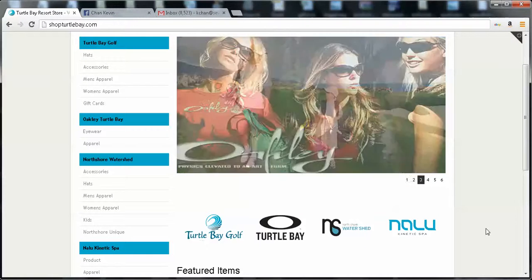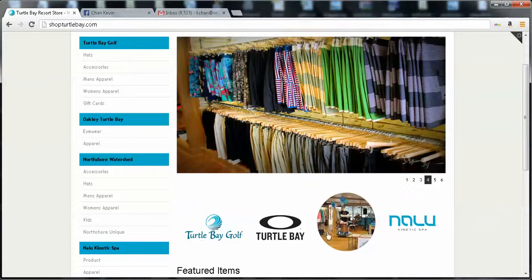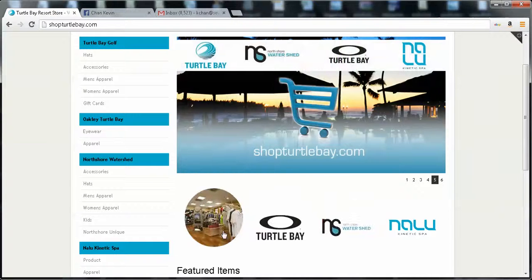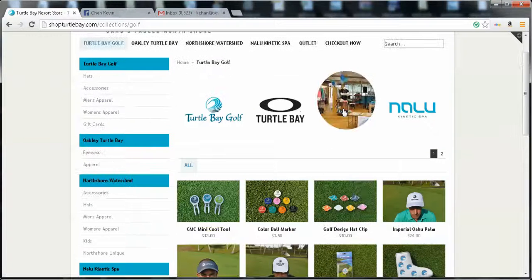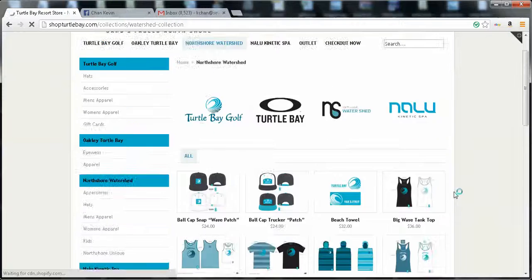If you want to access any of these stores, you can basically click any of these rollovers and they will take you to the products of that store. So if I click Turtle Bay Golf, you can see all the products for Turtle Bay Golf. Or if I click North Shore Watershed, I can see all the products for North Shore Watershed.